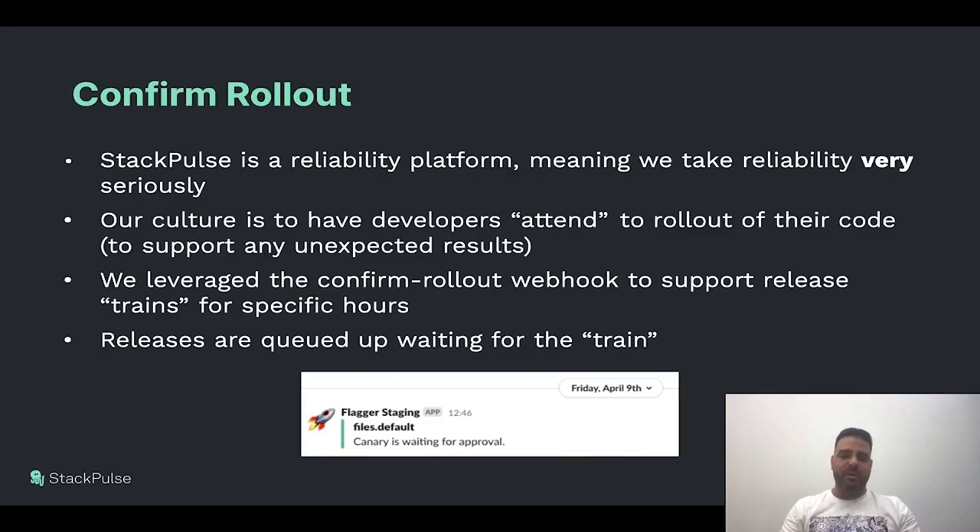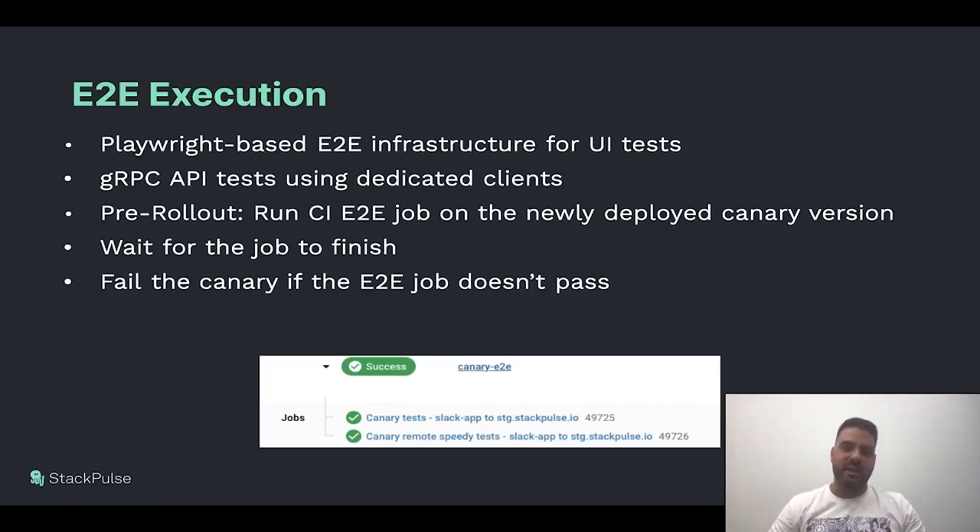Here's an example: the Canary is waiting. This is Friday — it's the weekend in Israel. People don't want to be woken up by a release happening during the weekend. This release will queue up until Sunday morning, letting developers have their weekend with their families. The next gate is E2E execution. We use the pre-rollout webhook to trigger a CI job on each newly deployed Canary. If the job fails, we fail the entire Canary without actually impacting production. The pre-rollout prevents traffic from getting to the new Canary before even propagating a single percent of traffic.